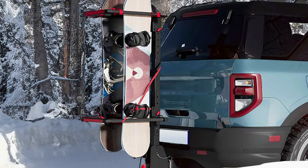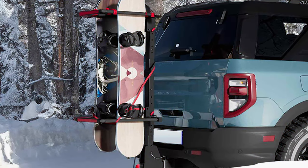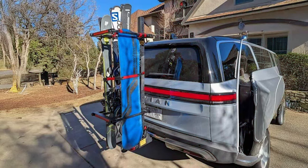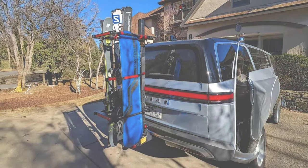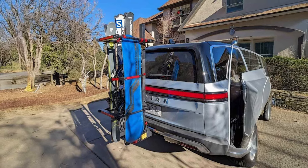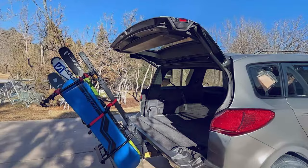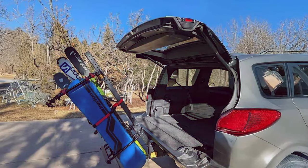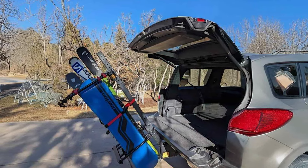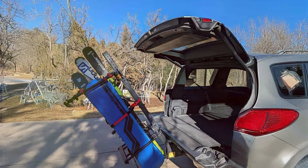Easy installation and intuitive design features, including oversized buttons, simplify the loading process and enhance usability in cold or snowy conditions. An integrated lock offers added security against theft, ensuring your equipment remains safe throughout your journey. Whether you are heading to the slopes for a day of skiing or embarking on a winter road trip, the Arksen Folding Ski or Snowboard Rack combines convenience with durability for outdoor enthusiasts.